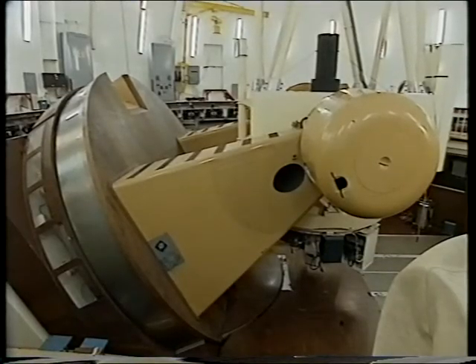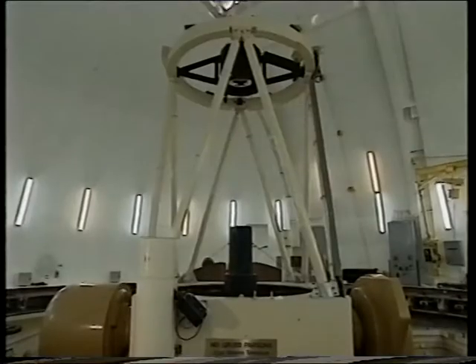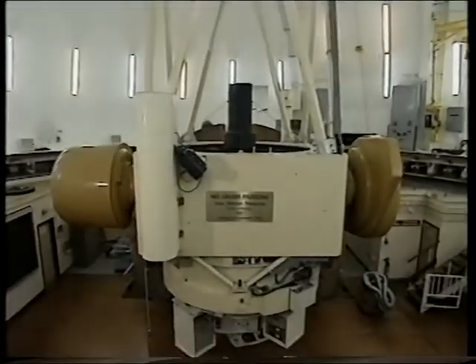The mounting is of the old equatorial type, so that as the telescope is moved either east or west, the changing altitude of the target object looks after itself.